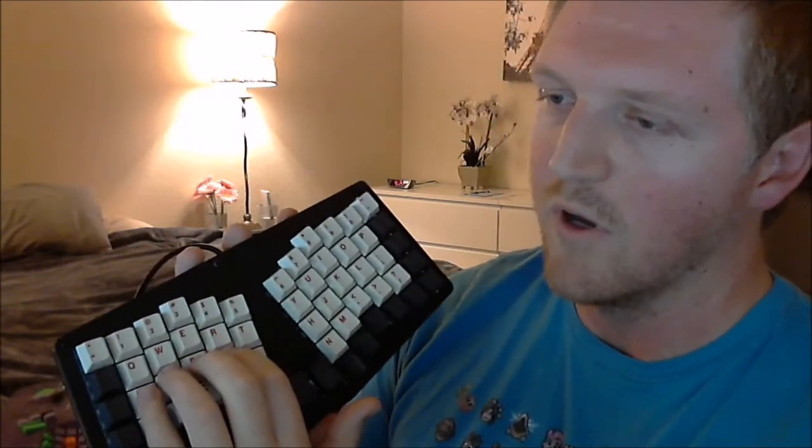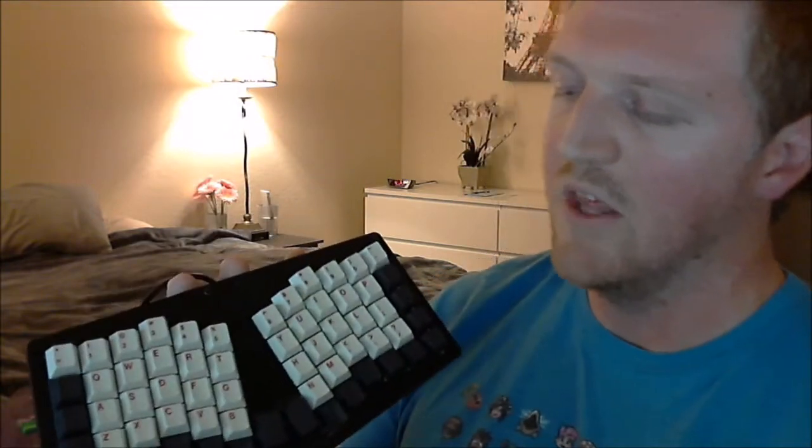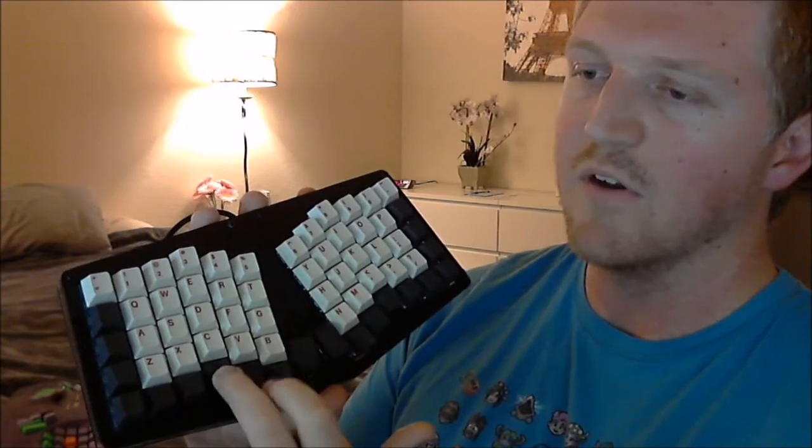To me it has a comfortable layout. It's a columnar stagger, which means instead of rows that are horizontally offset, you have columns that are vertically offset. It maps to your fingers better — the middle finger is longer so that column is higher, which makes sense. It also has thumb keys; I personally press all four of these with my thumb. I think three keys per thumb is plenty sufficient.